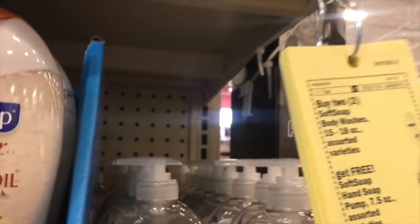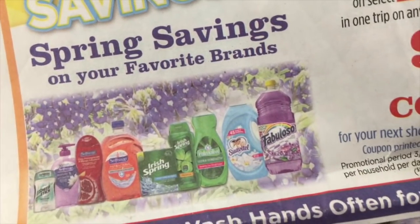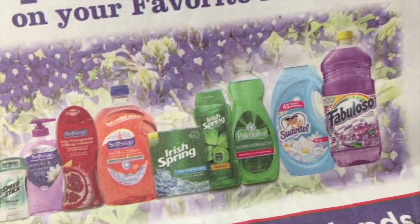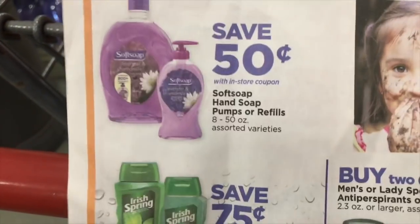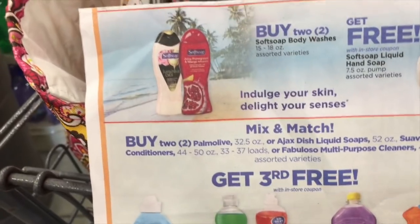You can find coupons like this on displays, and I'm going to see what I'm going to pick up for this deal. It includes Palmolive, Irish Spring, Fabuloso, Suavitel, Speed Stick. Then they have additional coupons: save 50 cents, save 75 cents, buy two get one free on Soft Soap, buy two body washes and get a hand soap, or buy two and get your third free.